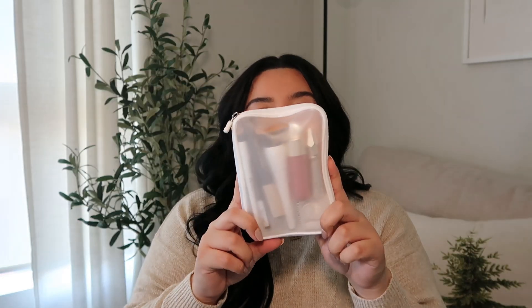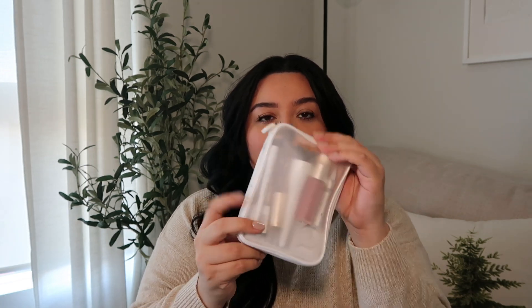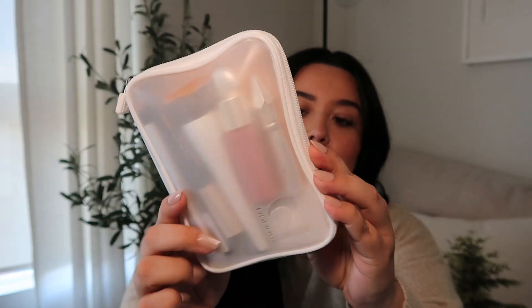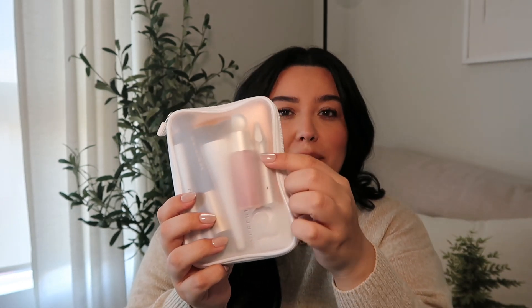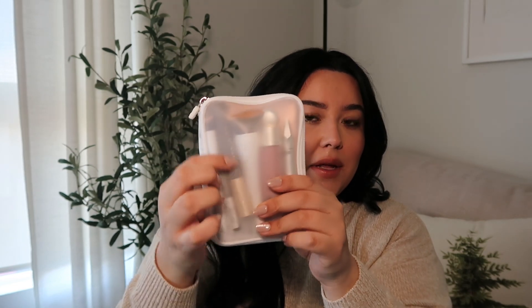Then I have my makeup bag. I got a set of three brushes from Morphe and it came in this slim white little packaging, so I just put all my go-to makeup in here. I have a Summer Fridays skin tint, a Patrick Ta bronzer duo, Rare Beauty blush, the same brushes that came in the Morphe set, Benefit Gimme Brow, and Telescopic mascara. I also have a lip liner in here — just a quick daily makeup I can do in case I'm running late for work.